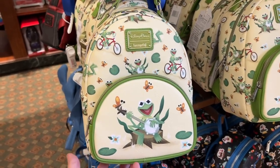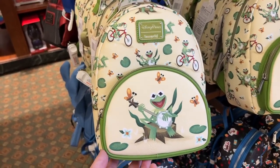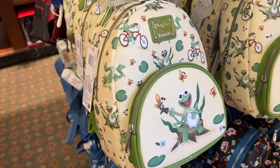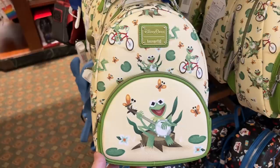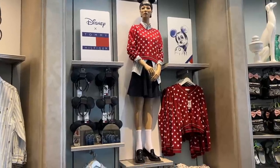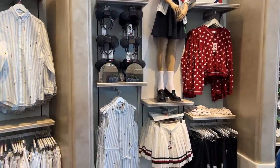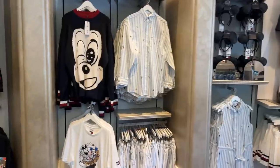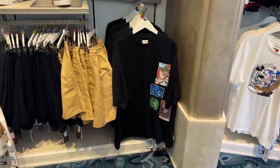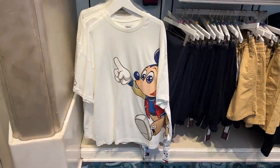I don't think I've ever seen a Kermit the Frog lounge fly over here at Disneyland Resort — they have some Muppets stuff over in Walt Disney World, but here's a Kermit the Frog lounge fly at $78. All of these displays over here at the very end of Elias & Co are different — they've got just classic Mickey designs that I have not seen before. So these are new merchandise items.